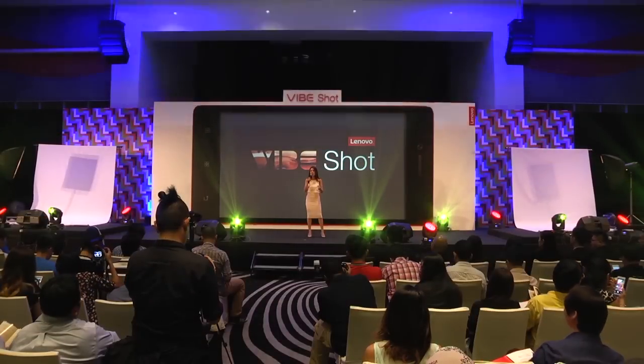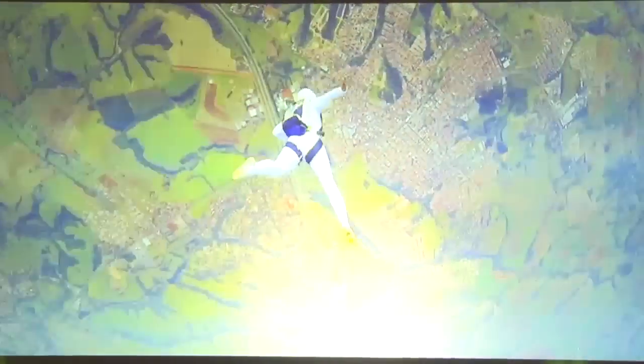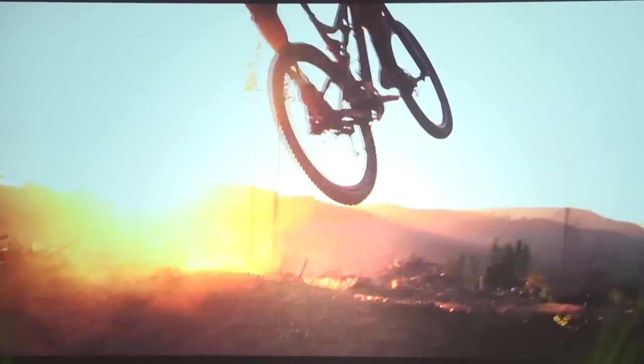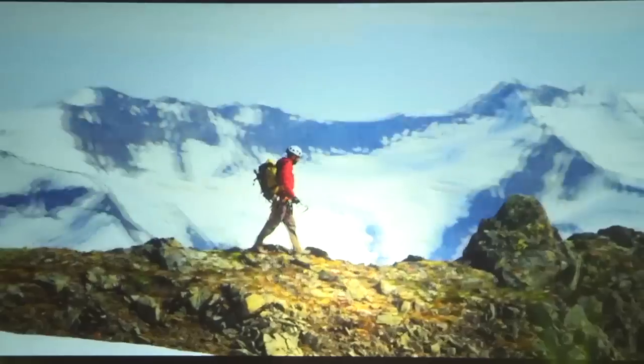Lenovo's latest smartphone edition, the VibeShot, finally hits Malaysian shores with a price tag of RM1,399. Targeted at budding photography enthusiasts and seasoned professionals alike, the VibeShot is packed with impressive features to suit any photography fan.